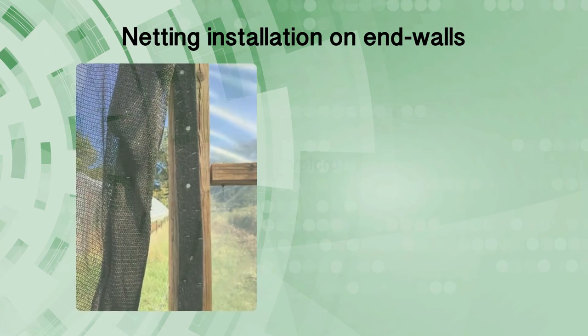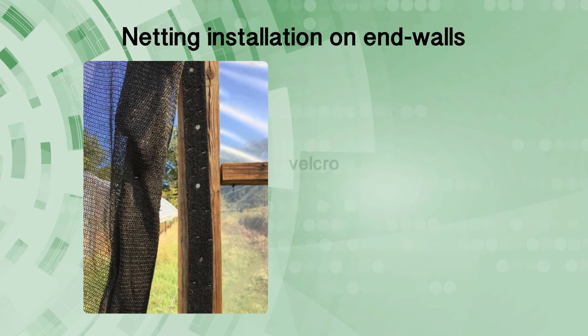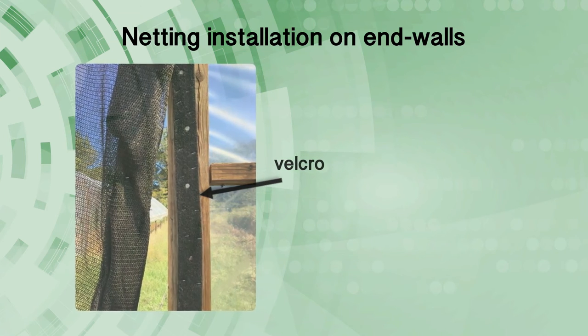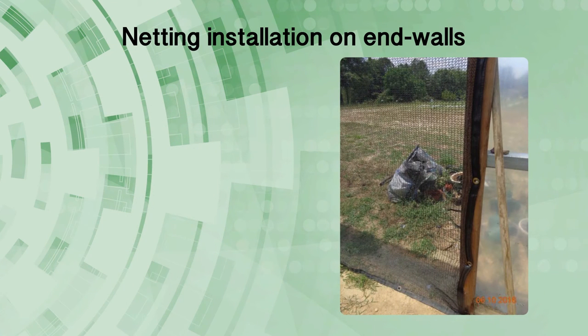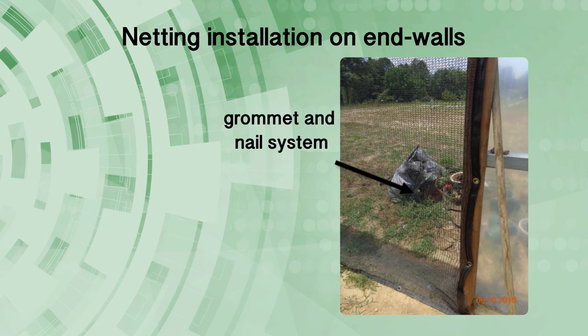The end wall shade cloths are really like a curtain. Producers in Alabama have used different methods to secure the wall. Use of velcro is always a great way to secure the end wall. Take care not to stretch the fabric too tight when using velcro as it may come apart when the fabric contracts at low temperatures. Pre-fabricated shade cloth from Polytex has grommets that are easy to slip over nails to secure the fabric. Reduce traffic in your high tunnel and always keep the end walls closed to prevent insects from sneaking in.